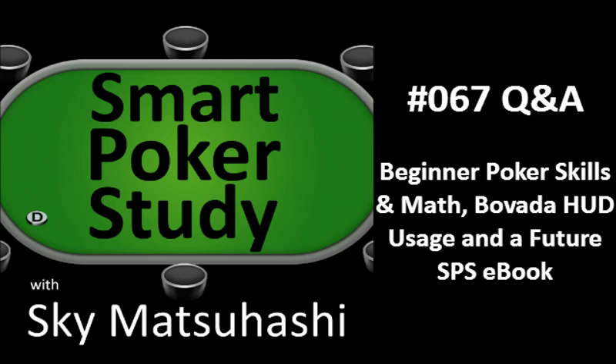Hello, I'm Sky Matsuhashi, founder of SmartPokerStudy.com, the place for poker players who are always striving to be better today than they were yesterday. You're missing out if you skipped episode 66, where I taught you a basic hand reading, and how understanding percentage form can lead to assigning more accurate pre-flop ranges.